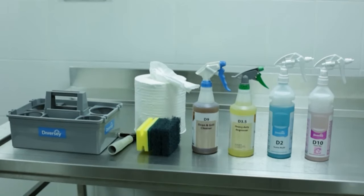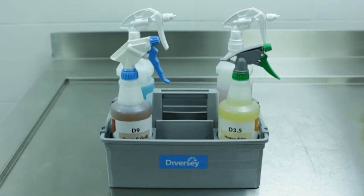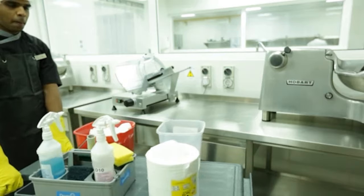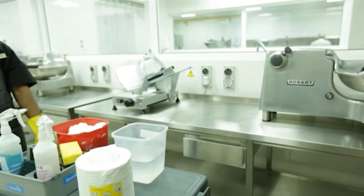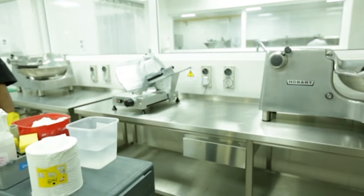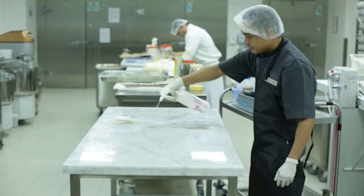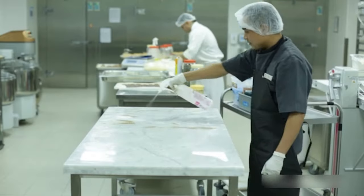For everyday cleaning, pack your caddy with spray bottles of the chemicals you use most frequently, as well as clean sponges and scrubbers. The caddy should be kept on a trolley with clean water and paper towel so that you are prepared for any cleaning emergency. Well done on learning all about the chemicals found in your department and how to use them safely.